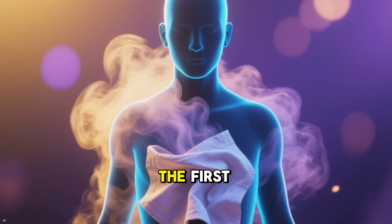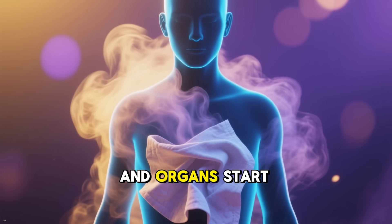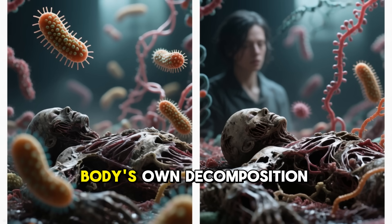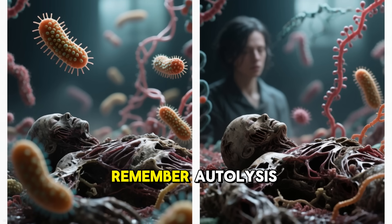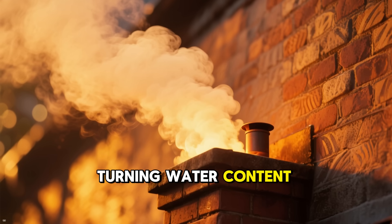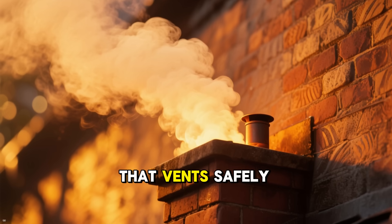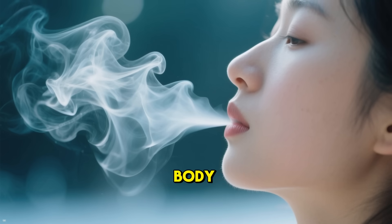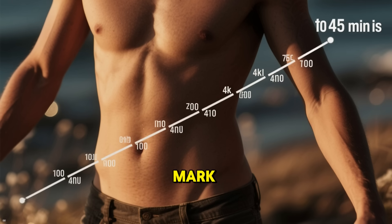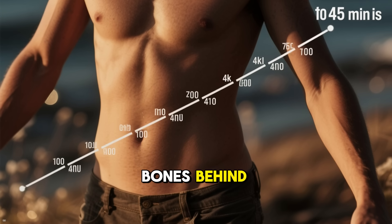In the first 20–30 minutes, soft tissues like skin, muscles, and organs start to vaporize. Enzymes and bacteria from the body's own decomposition — autolysis — combine with the heat, turning water content, about 60% of your body, into steam that vents safely through a filtered chimney. It's like the body releasing its final breath as gases. By the 45-minute mark, the torso and limbs are mostly oxidized, leaving the denser bones behind.